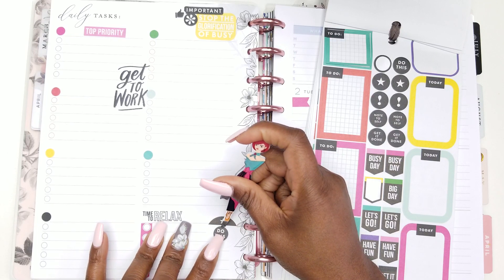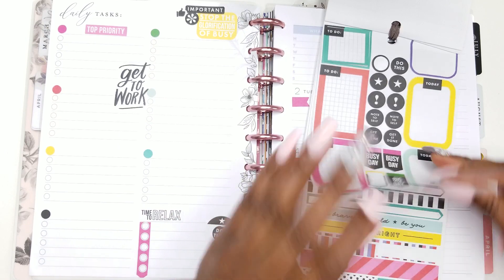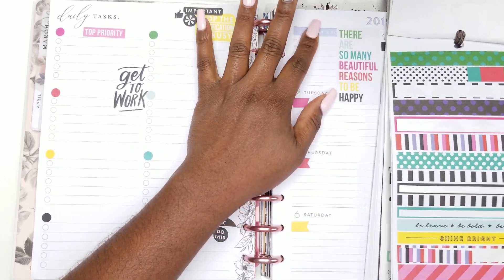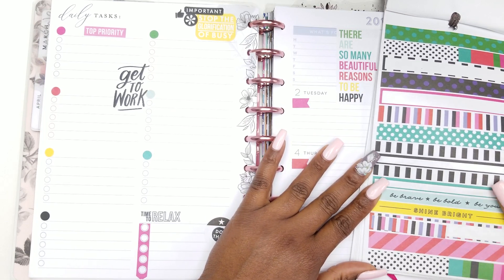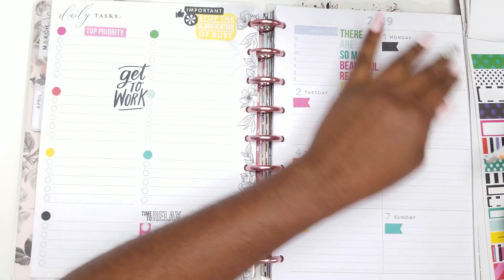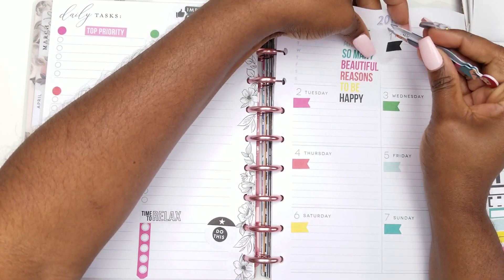Y'all thought y'all could get me — there you go! I'm going to put something right there and I'll use one of the black and white. Y'all can't get me! Imagine — I'm the one that came up with this challenge, and I'm trying to get my own self.